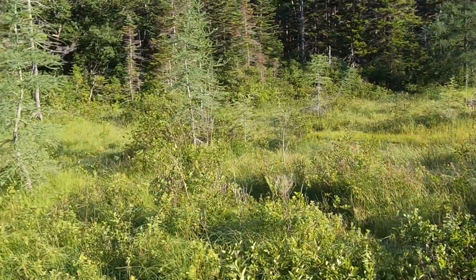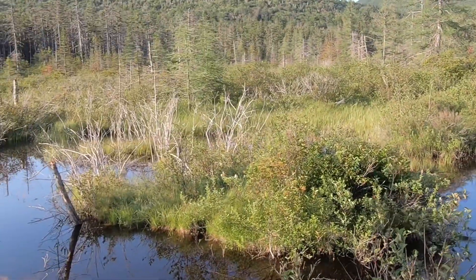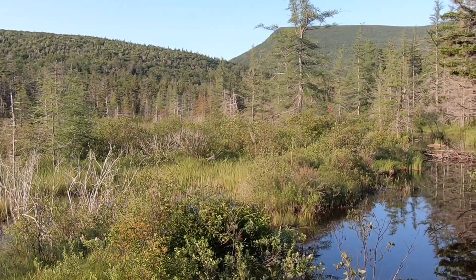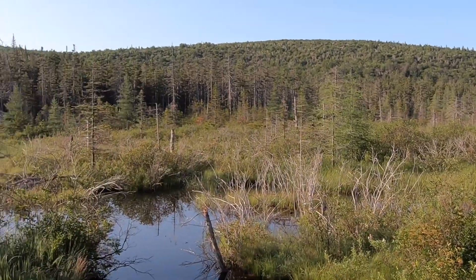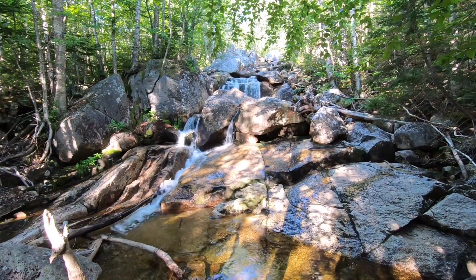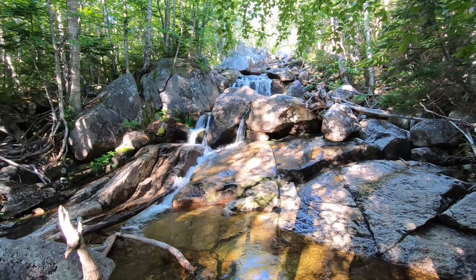No moose today, or beavers. It's pretty, though. It's going to be a great day to do the Bonds. Okay, we're an hour in and we're about a tenth of a mile from the hut, and this is Zeeland Falls.